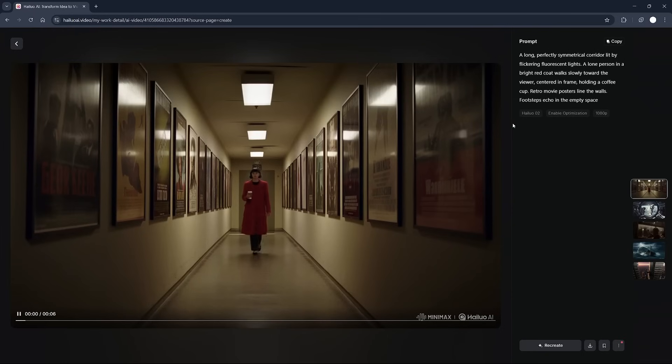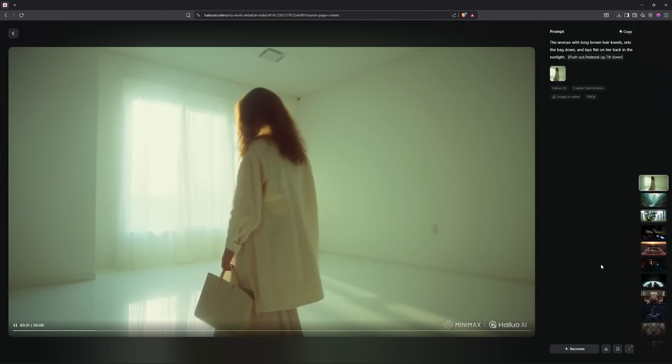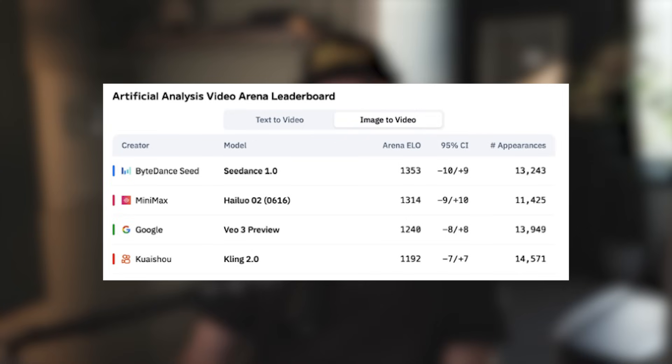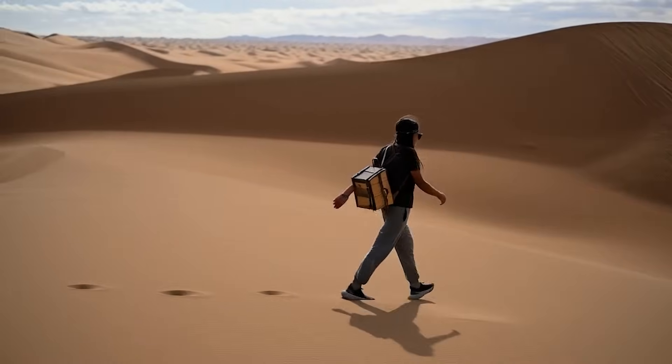People claim this model is better than VO3 and Cling 2 for video, and it does native 1080p. In AI, things change fast. New models launch, rankings shift, and what's cutting edge today can be old news in a few weeks. Right now, Halo AI-02 is sitting at number two in the world, ahead of Google's VO3, according to Artificial Analysis Video Arena. Today, we're going to see what it can really do and why so many people are voting for its results.